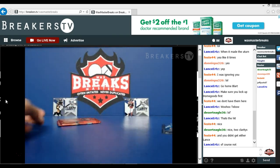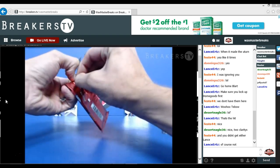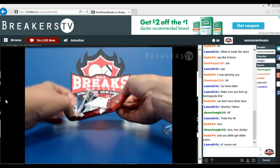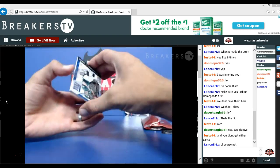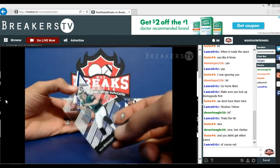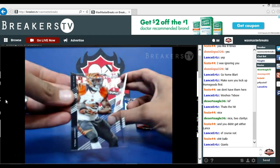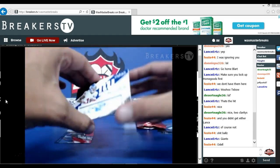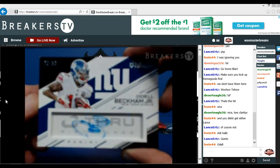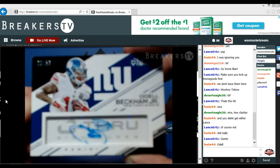All right guys, this is our last pack. Good luck. Sam Bradford base. Giants — oh snap, you guys are going to be excited! Jeremy Hill. It is ODB in the hizzy, numbered to 36! ODB in the hizzy, boom chakalaka, numbered to 36 out of the Panini Clear Vision — let's go into the NFC East, NFC East and the G-Men!